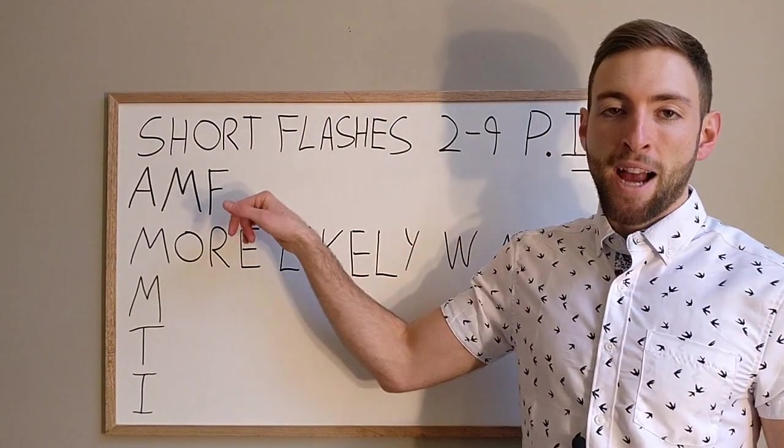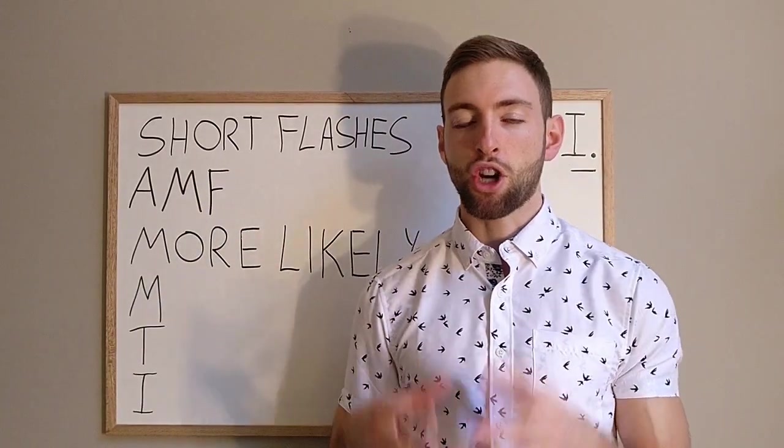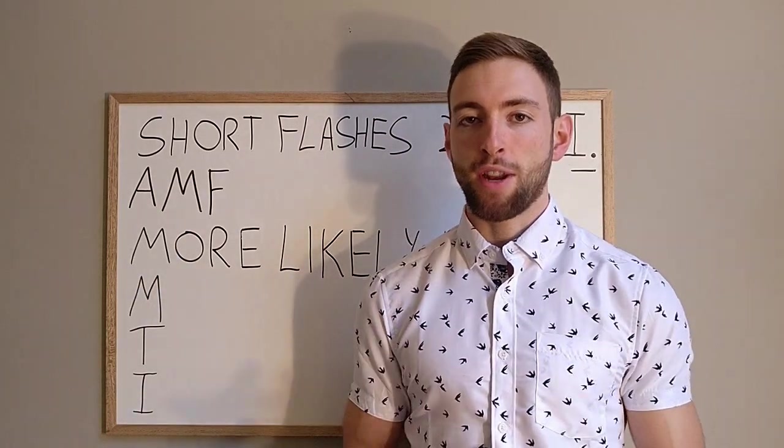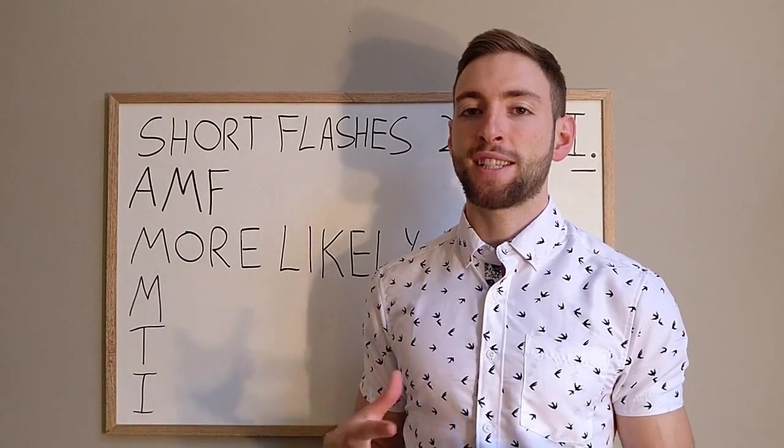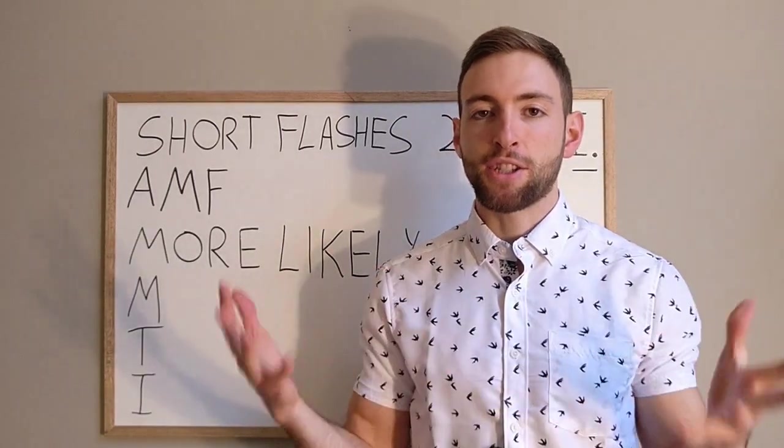The American Migraine Foundation says that ice pick headaches are caused by a breakdown in the brain's pain processing system. That really doesn't tell us anything, but it's good to know.